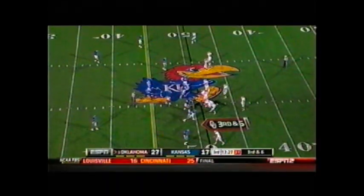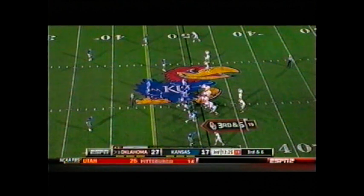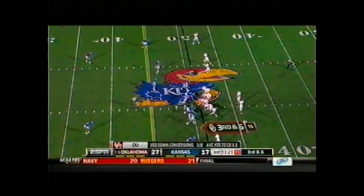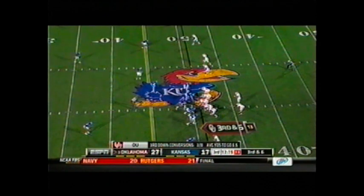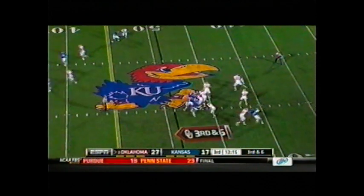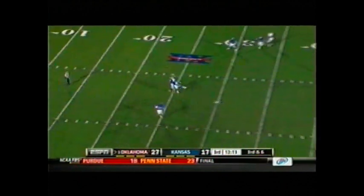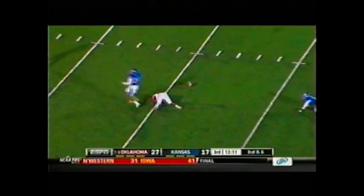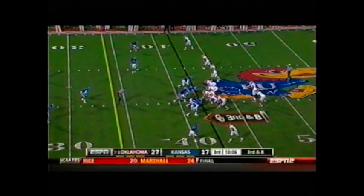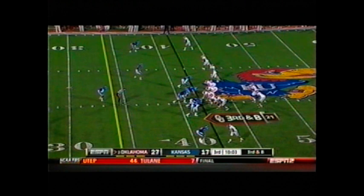They've come to their feet on third and six. Sooners go three receivers right, one of them is James Hanna. Stills to the near side, Whaley in the backfield. Landry out of the gun, back to pass, looks over the middle — throws deep over the middle for Broyles — it is tipped in the air and incomplete. Third and eight, 10:07 to go, third quarter. Sooners in Kansas territory trying to take advantage of great field position.